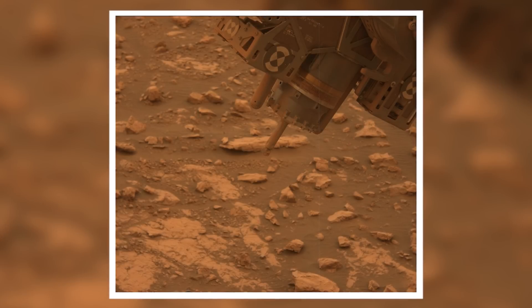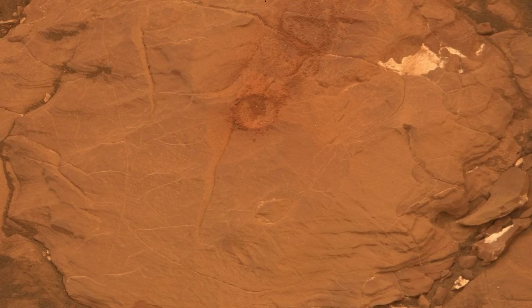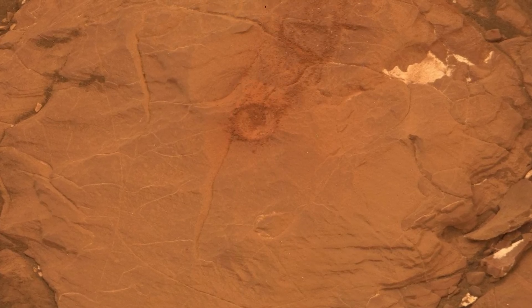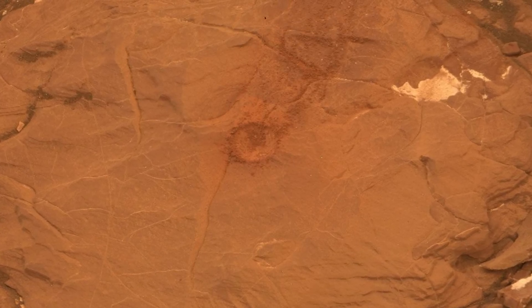Curiosity is still in the lower Vera Rubin Ridge area, at an important place called Pettigrove Point. The rover has been drilling at this spot for a long time but has failed to reach the desired depth. Sadly, the rock is too hard to penetrate. Incidents like this cost a lot of time and energy.